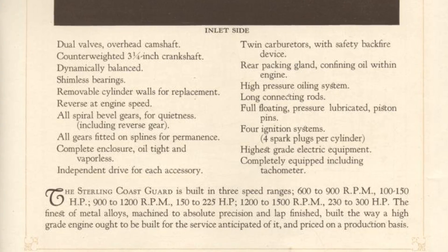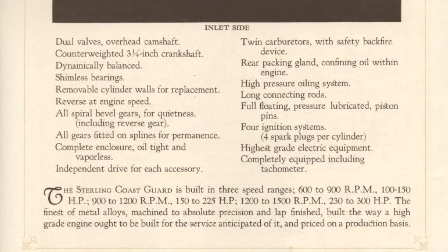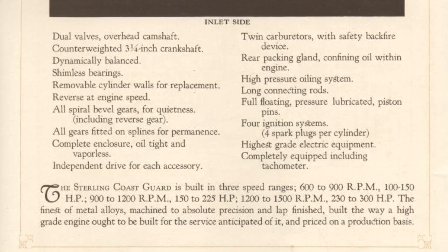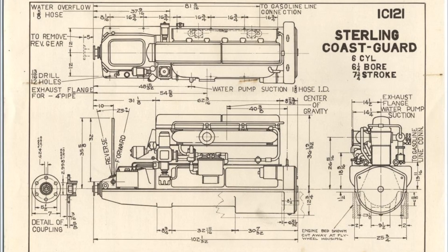This engine displaced about 456 cubic inches. The spec sheet lists a six-cylinder engine with a six-and-a-quarter inch bore and a seven-and-three-quarter inch stroke, which works out to 456 cubic inches. It's definitely a monster in terms of its size and weight beyond that displacement figure.